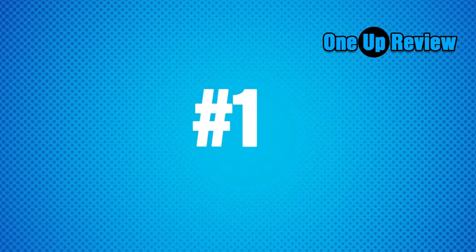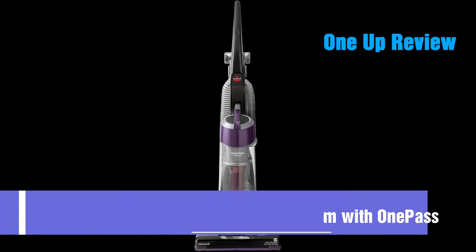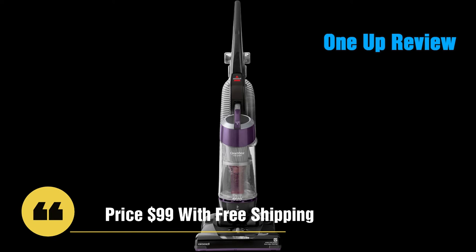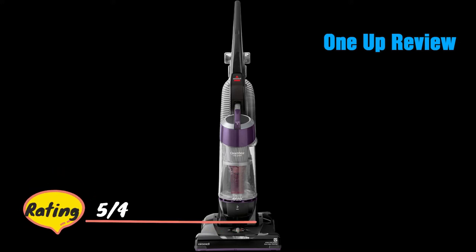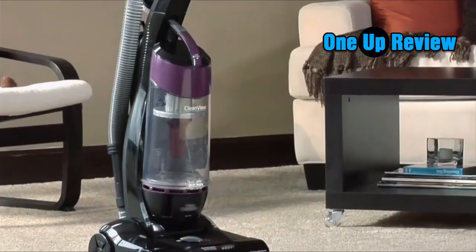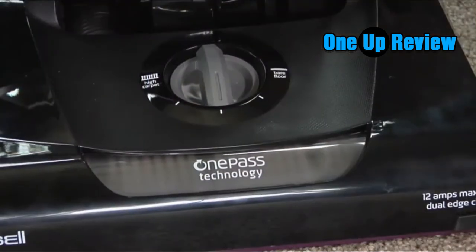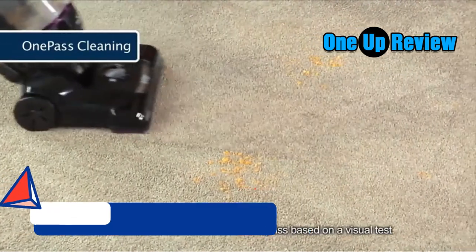Number 1: Best cheap upright vacuum cleaner — the Bissell CleanView Bagless Vacuum. This inexpensive Good Housekeeping Seal holder has 5 height settings to clean deep and low pile carpeting and everything in between. The bagless dust cup empties from the bottom for less mess, and the turbo brush attachment works wonders removing pet hair and lint from upholstery and carpeted stairs. It comes with a washable foam filter, a 25-foot cord, and a 2-year limited warranty from Bissell.